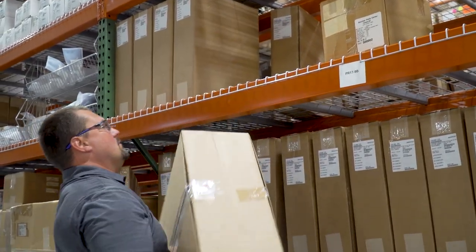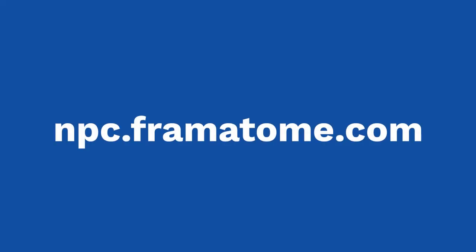Improve your performance with Burns lighting. Count on it! Contact us for a lighting study at npc.framatome.com.